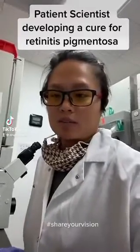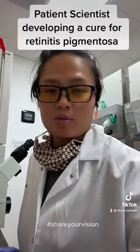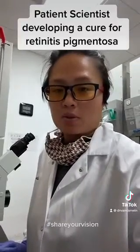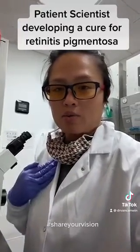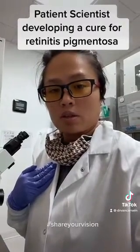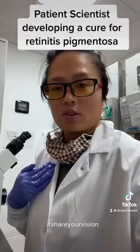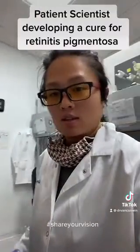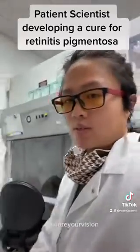Hi, my name is Van and I have retinitis pigmentosa. I am both a patient and a scientist, and I'm using my own blood to generate stem cells in the hopes of developing a cure for myself and others like me with retinitis pigmentosa. Let me show you what I do on a daily basis.